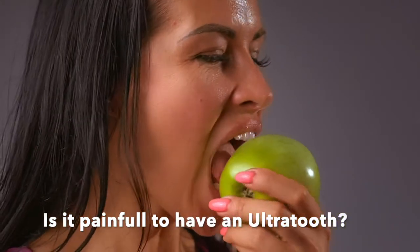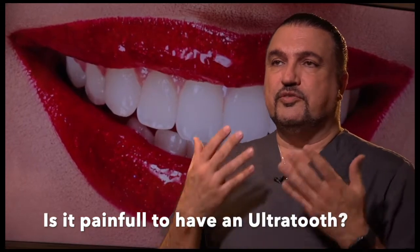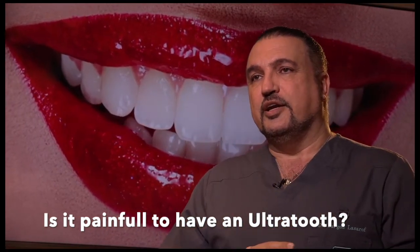As a matter of fact, after the surgery, we reward patients with an apple. You have to take the apple test. So as soon as we give you the tooth, you bite on an apple.